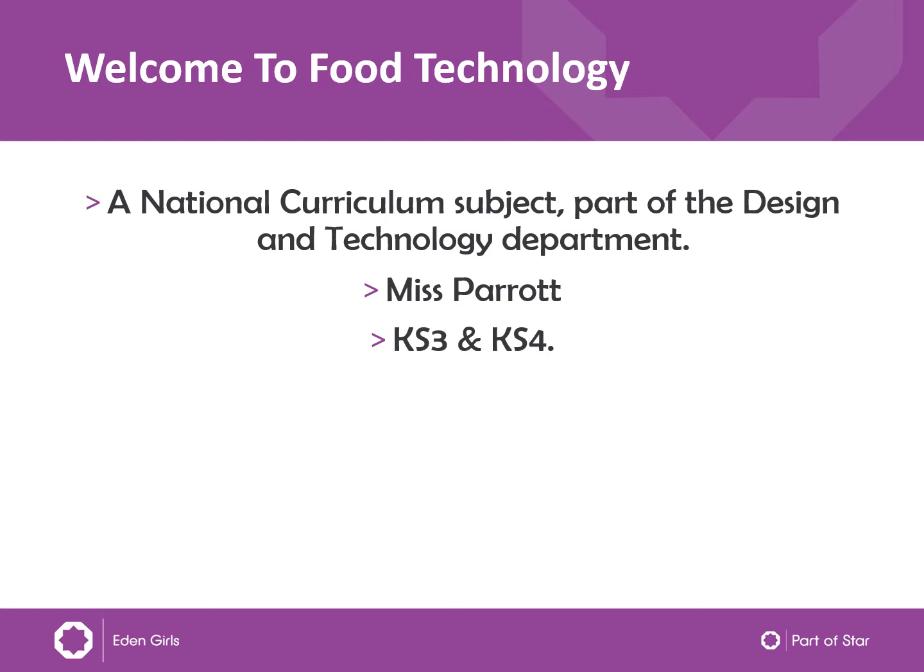Food Technology is a national curriculum subject and is part of the Design and Technology department. In Food Technology, both Key Stage 3 and Key Stage 4 get a wide range of food lessons.